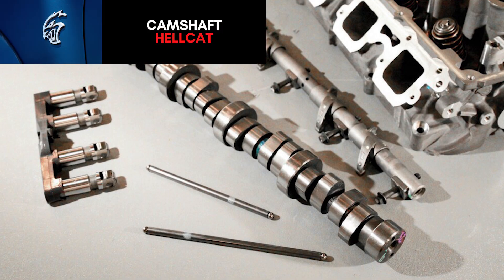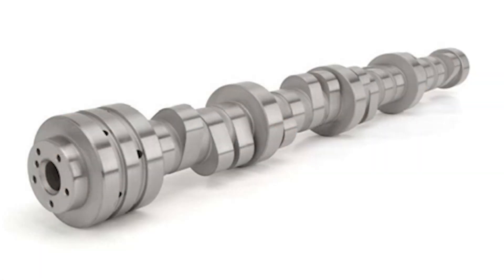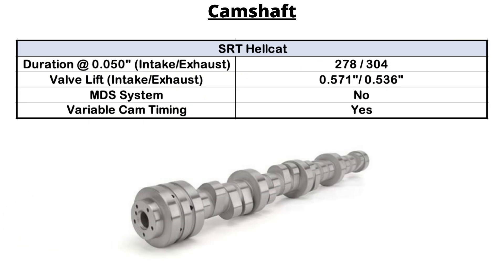None of the Hellcats use MDS, but they do use variable camshaft timing (VCT). The standard Hellcat uses a hydraulic camshaft. Duration at 0.05 inches measures 278 degrees of intake and 304 degrees of exhaust, with 51 degrees of overlap. The intake valve lift is 0.571 inches and 0.536 inches on the exhaust valve, with a centerline of 109 degrees.